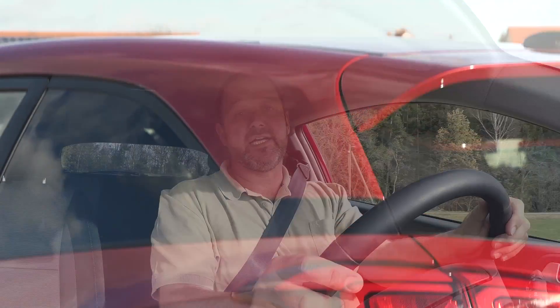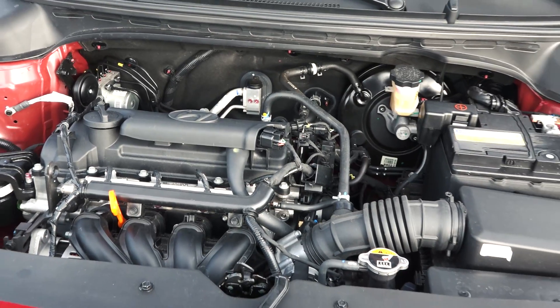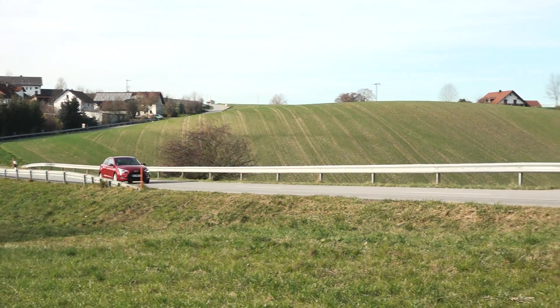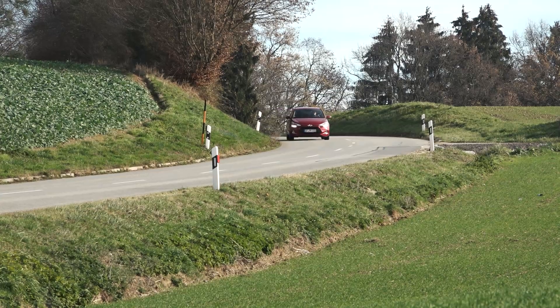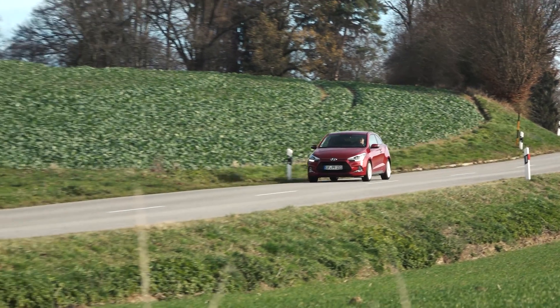The engine of our i20 Coupe is a 1.4-liter four-cylinder petrol engine that delivers 100 brake horsepower and 135 newton-meters of torque. The car is quite light. Soon, the i20 Coupe will also be available with a 1.0-liter three-cylinder turbo engine in two power outputs of 100 or 120 brake horsepower. Hyundai promises very good fuel economy combined with improved performance for both versions. If you're looking for more torque and a particularly economical engine, the i20 Coupe can also come as a diesel.